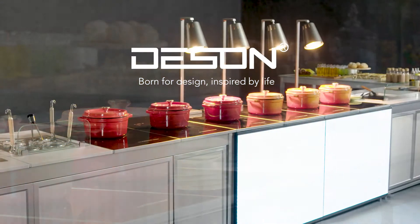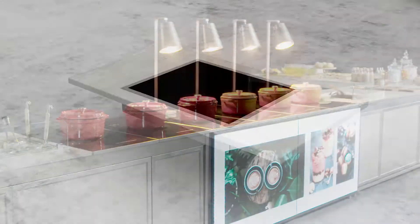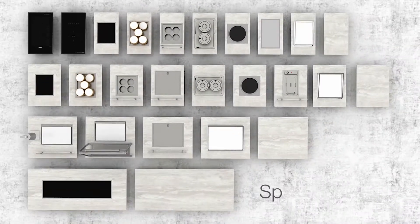In 2011, Desson designed and developed the concept of the Folding Buffet Station, bringing a new revolution to the industry.